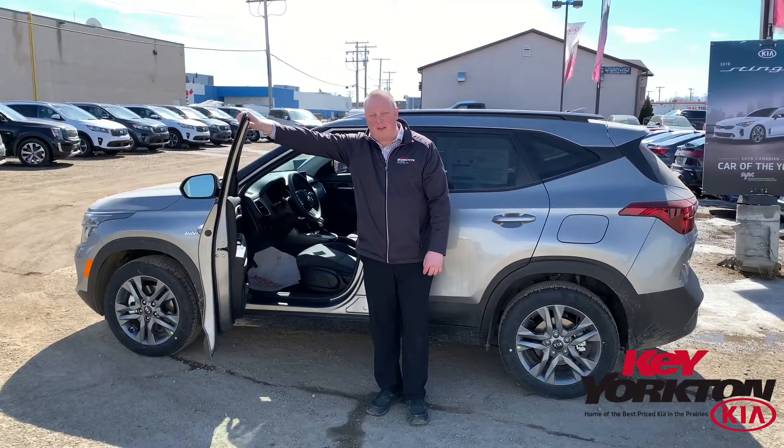Hey everybody, it's Jason with Key Yorkton Kia, and I want to quickly tell you about some of the features in the all-new 2021 Seltos.